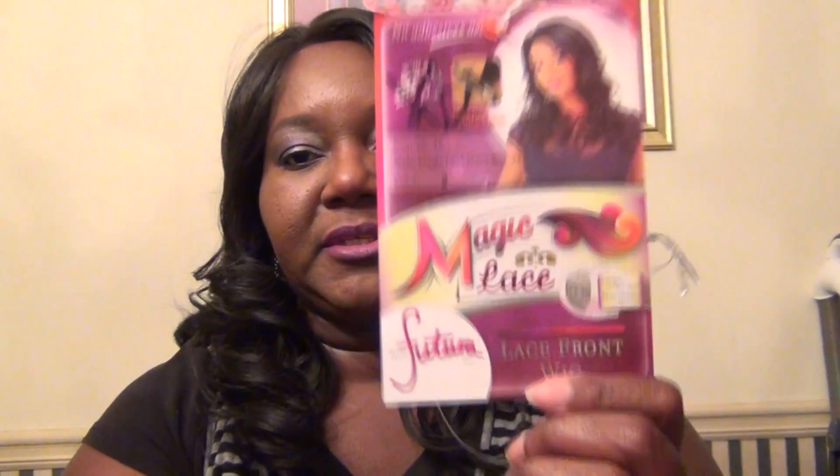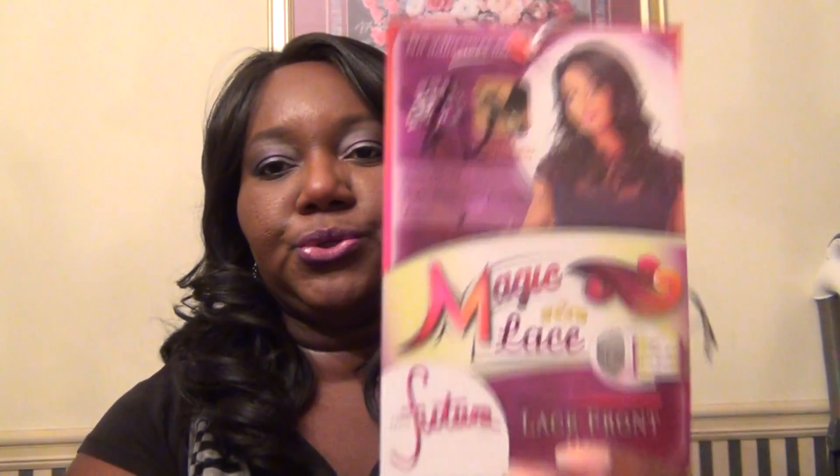Hi YouTube, it's Vanessa. I just came home from work and wanted to share a wig with you. I haven't done a wig review in months — probably six months. I bought this wig — this is the very last wig I purchased in April — and I wore it one time. Now that I've decided to get back into wearing wigs, I wanted to come and share this one with you because I really like it.